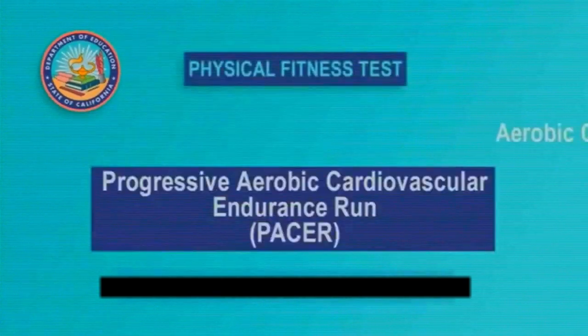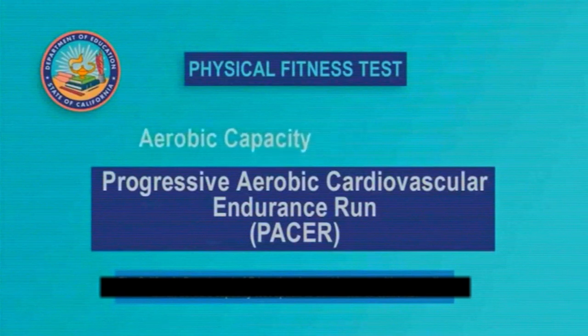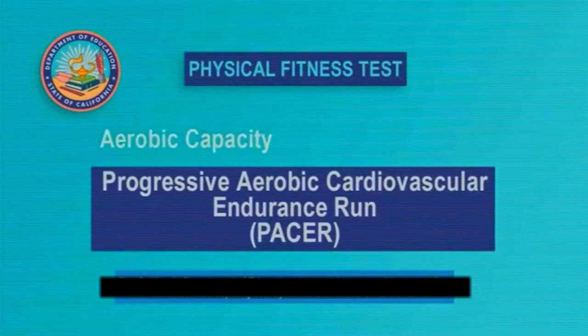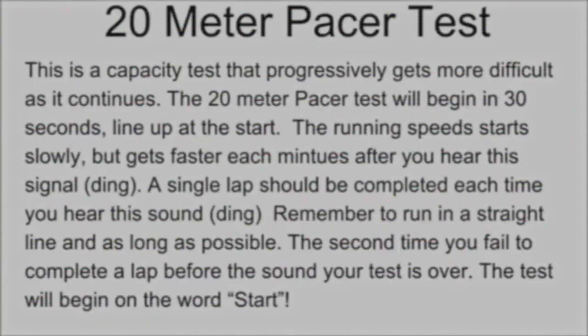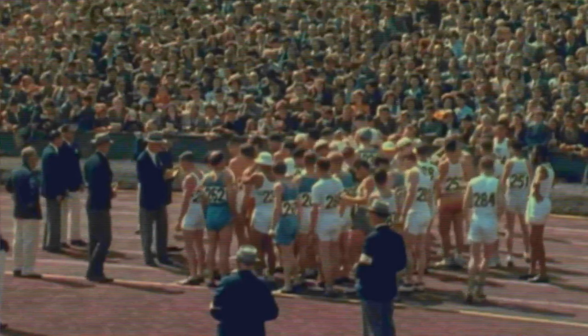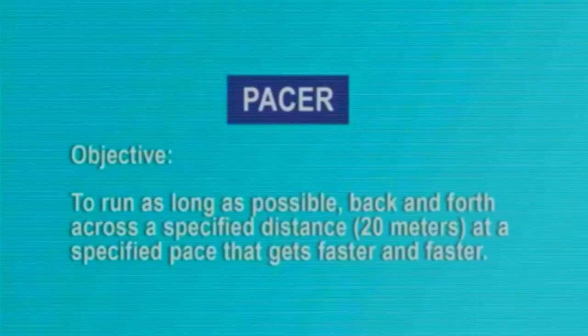The FitnessGram Pacer Test is a multi-stage aerobic capacity test that progressively gets more difficult as it continues. The running speed gets faster each minute after you hear this signal. A single lap should be completed each time you hear this sound. Remember to run in a straight line and run as long as possible.